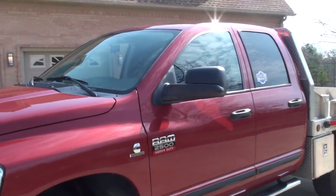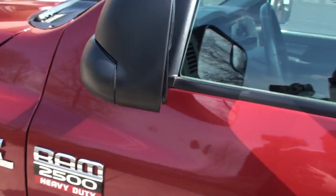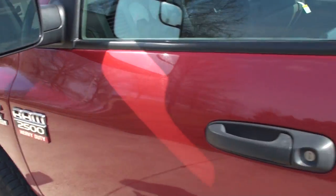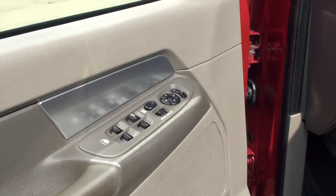It's a SLT so it's got quite a bit of options. It's got the tow mirrors — they fold and they're powered. Keyless entry, power windows, locks and mirrors.